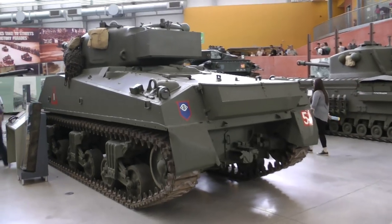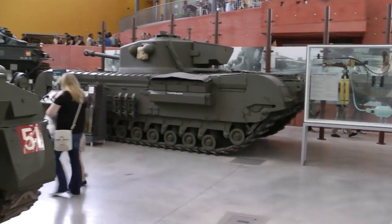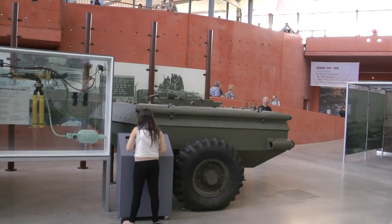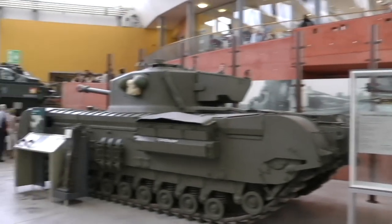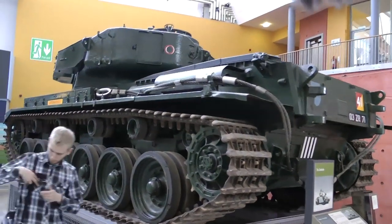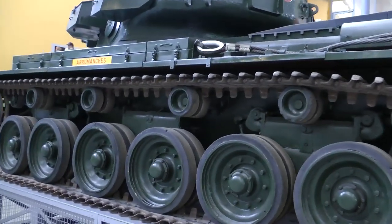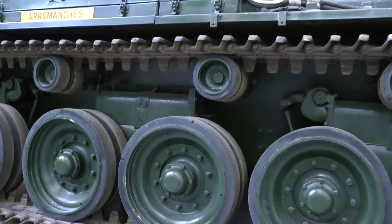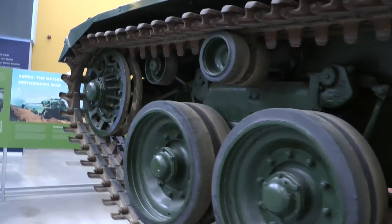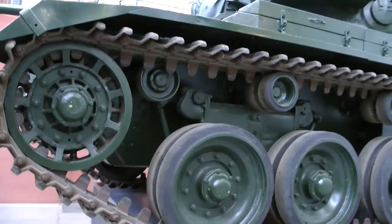Have a quick look at the Sherman. And then we go on to the Churchill Crocodile — a Mk VII Churchill fitted with a flamethrower. The trailer contains the fuel for the flamethrower. And this beauty is the Centurion — more than 4,400 were built between 1946 and 1962. Believe it or not, these are still in service in South Africa, although heavily modified with upgraded engines, et cetera.